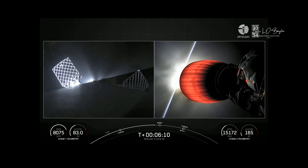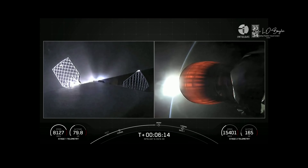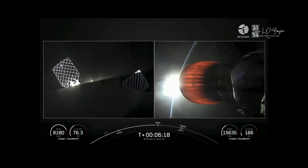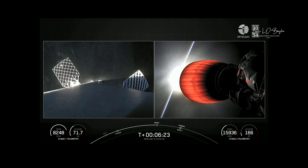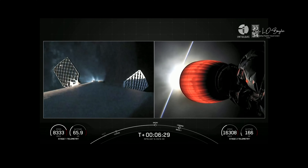You're seeing some white gas bursts on the left-hand side of your screen — that's from the attitude control system. We carry nitrogen gas on the first stage. Since you don't have an atmosphere to push off of in space, we have to produce some thrust to reorient the vehicle, and that comes from those nitrogen gas thrusters. Second stage burn continuing to look nominal.